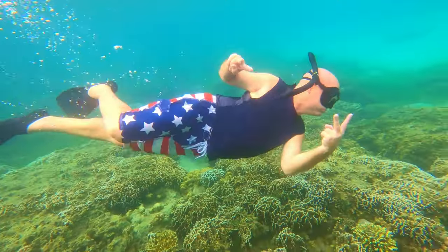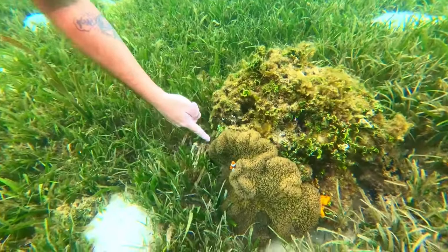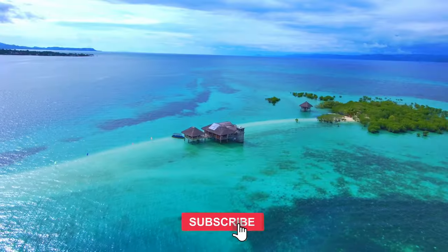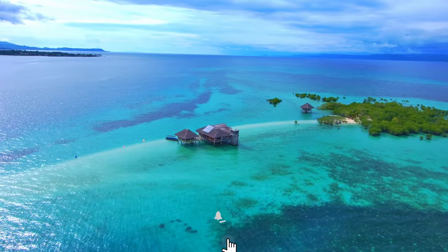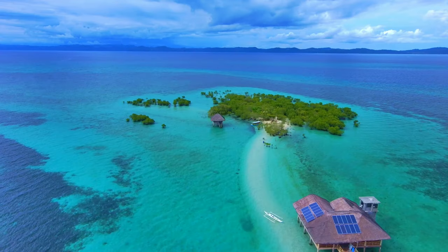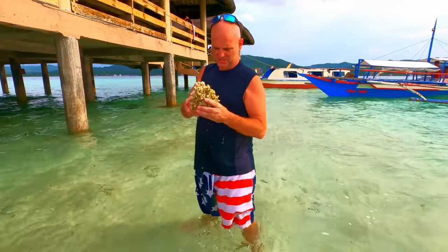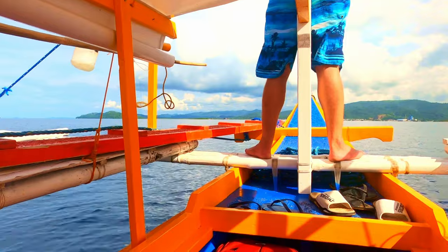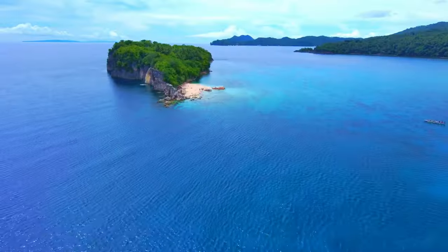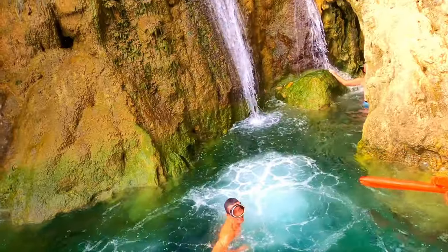Each visit contributes to the sustainability of this paradise, supporting ecotourism and providing local fishermen with a greener livelihood. From its painful past to its vibrant present, this sanctuary stands as a testament to nature's resilience and our dedication to preserving it. Our adventure doesn't end here — we ventured further to a secluded island called Burobuncaso, where we discovered breathtaking waterfalls cascading directly into the sea.